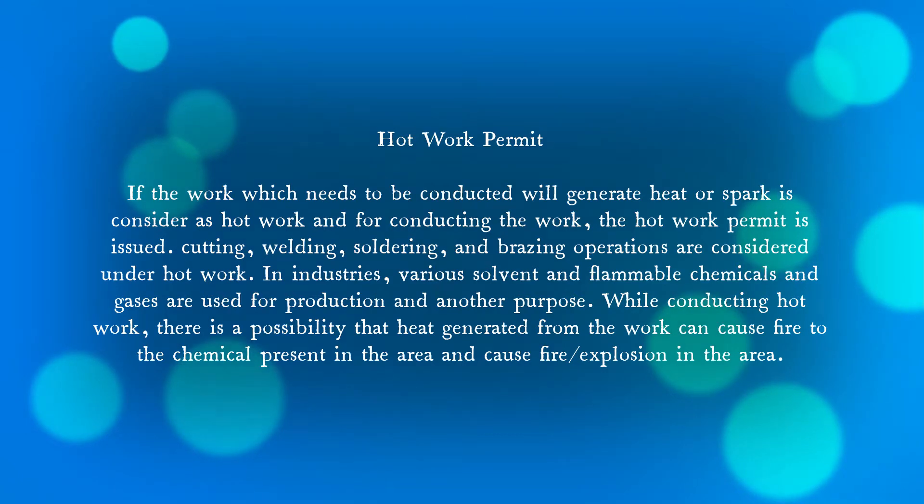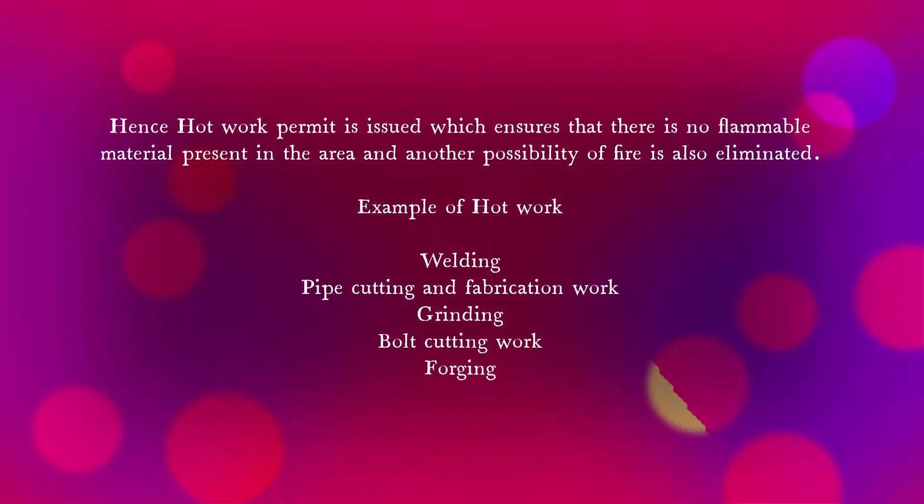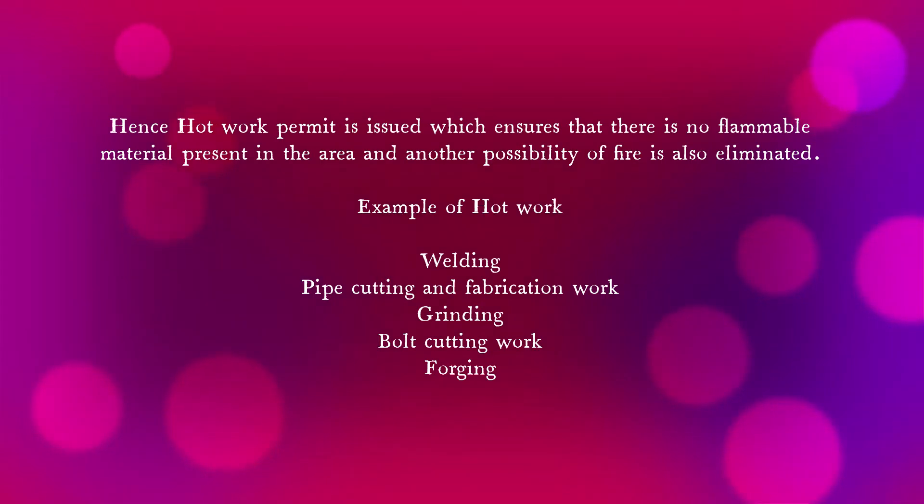While conducting hot work, there is obviously a possibility that heat will be generated. If this heat comes in contact with a chemical, a fire or explosion could result. For that reason only, a hot work permit is issued, which ensures that no flammable material is present in the area and any other possibility of fire is also eliminated. Examples of hot work include welding, pipe cutting, fabrication work, grinding, bolt cutting, and forging.